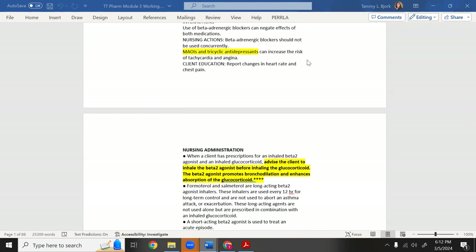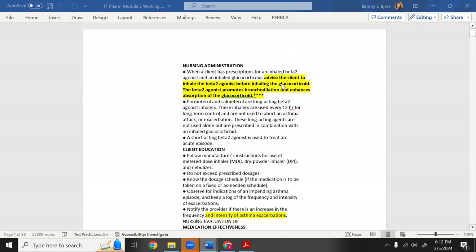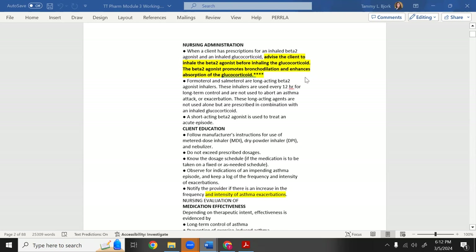Certain antidepressants — MAOIs and tricyclics — can increase the effects of albuterol. Importantly, and I starred this as a definite test question: advise the client to inhale the beta-2 agonist before inhaling the glucocorticoid. You always give albuterol first, then the steroid. If you don't open the airway first, the steroid won't absorb properly.